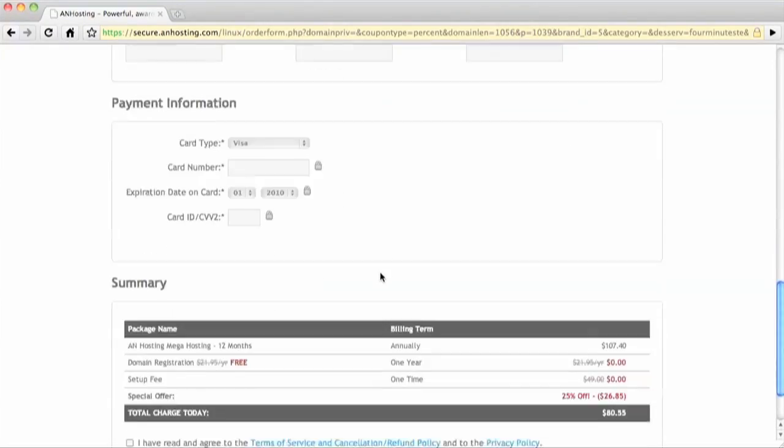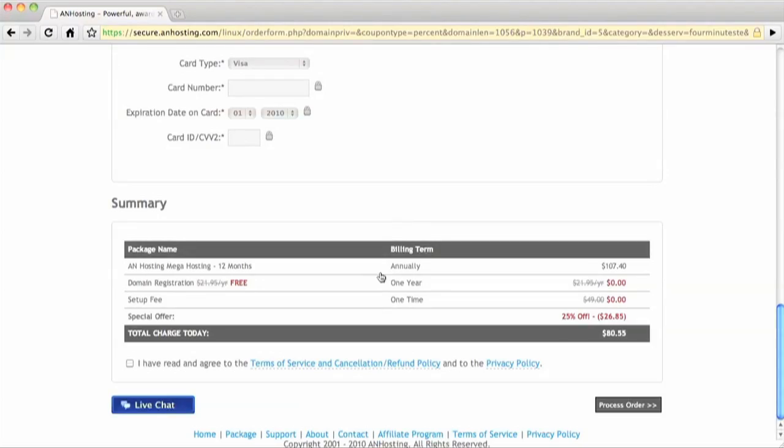Now come to the time when I type in all my personal information and credit card information, so if you want to steal my identity — too bad, I'm going to cut this out. Now here's one of the parts where you have to wait. Anhosting is now setting up the hosting account and linking it with the domain name. That actually takes a little bit of time. They say it can take as long as 24 hours, but I've never had it take longer than two hours.